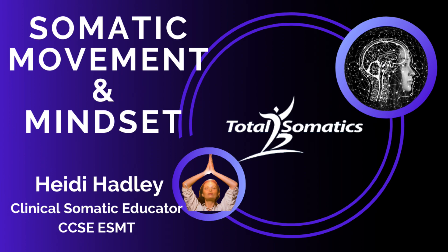Thank you for joining me today. If you've enjoyed this episode, please leave a rating and forward this on to somebody you know will benefit. To learn more about pain relief and how to improve your health and well-being, go to totalsomatics.com. Until next time, take care.